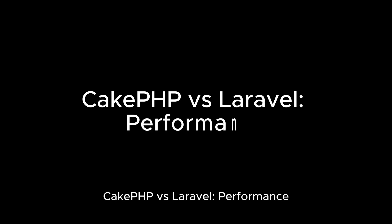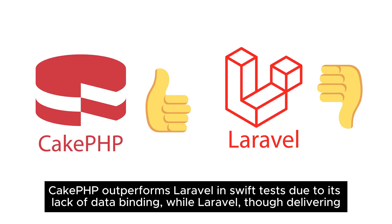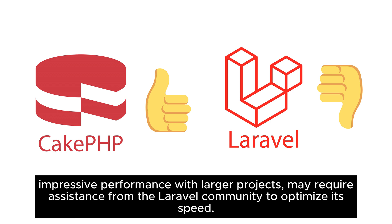CakePHP versus Laravel — performance. CakePHP outperforms Laravel in Swift tests due to its lack of data binding, while Laravel, though delivering impressive performance with larger projects, may require assistance from the Laravel community to optimize its speed.